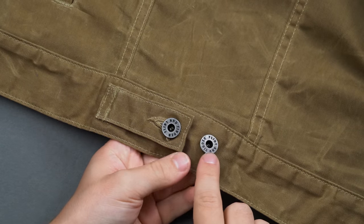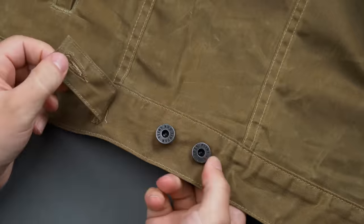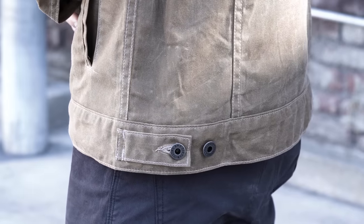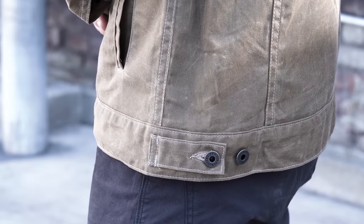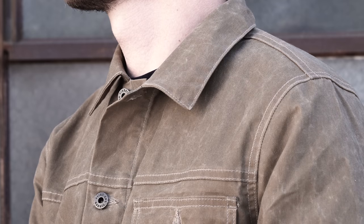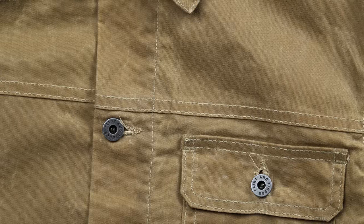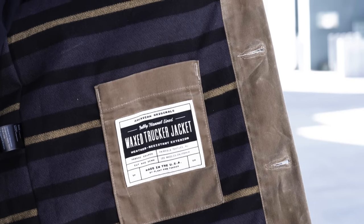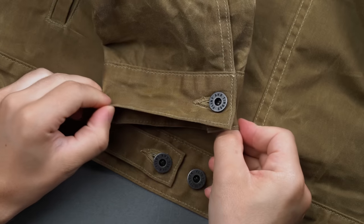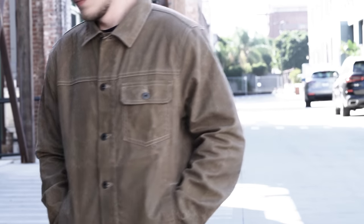Huckberry describes the Flint and Tinder jacket as a three-season piece — light enough for mildly cold spring mornings or fall evenings, as the thin flannel lining runs the total length of the sleeves, but heavy and durable enough to use as an outer layer over a hoodie or crew neck for more serious use cases. As a final note, Huckberry suggests sizing the jacket up, as they tend to run a little smaller. But keep in mind that no matter the size, the sleeves are cut a little bit long, but will conform over time to a personalized fit.